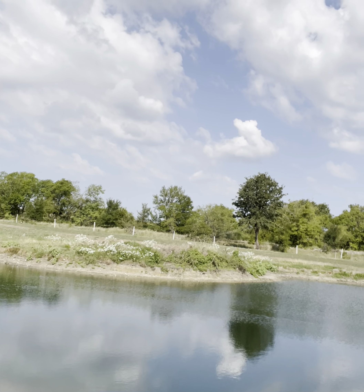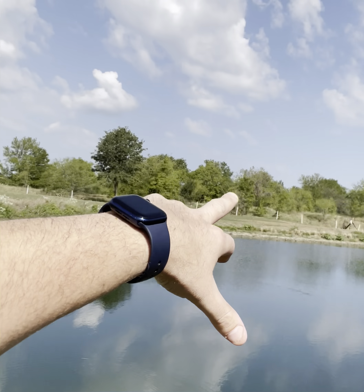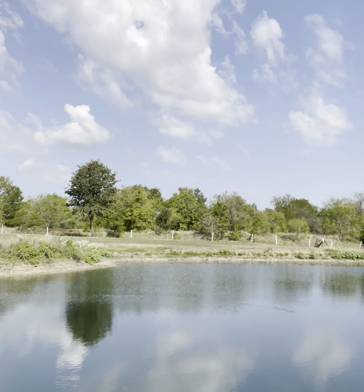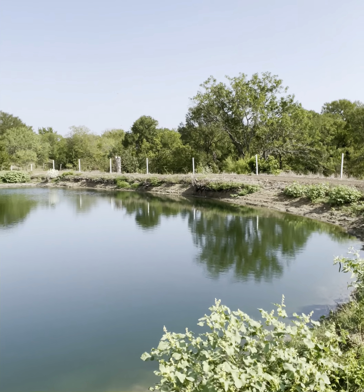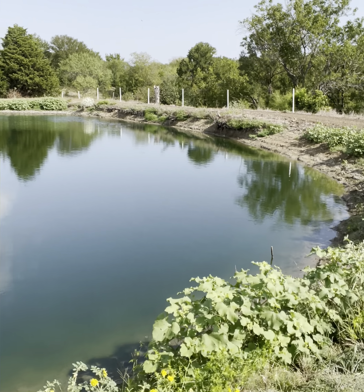I threw out a food plot from over there all through here. I put out radishes, wheat, rye, oats, and some type of peas — just different types of radishes and a mix. I didn't till it in or correct it, just broadcast seeded it out.